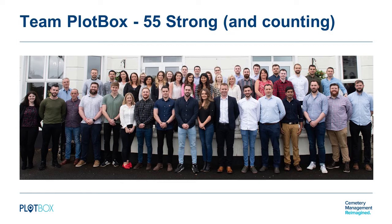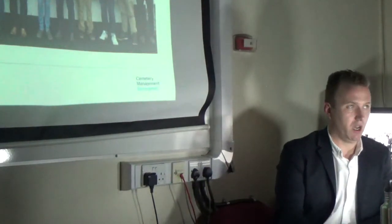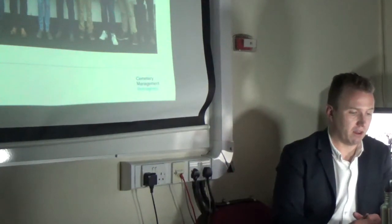All of those people are working to the Plotbox mission. Everything each of those people does, they're each trying to help take away some of the pain in dealing with death — for those dealing with it personally and for those that serve them. We're trying to make things less complicated, less burdensome, more streamlined, so that the process of dealing with death isn't as cumbersome as it might be. That mission literally guides our decision making and everything we're doing with the product.